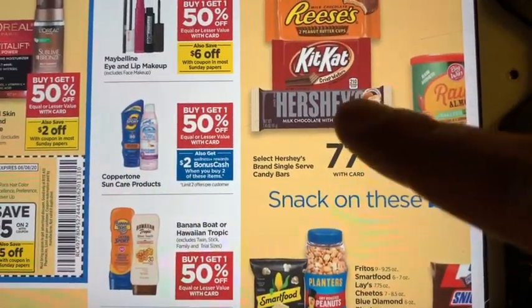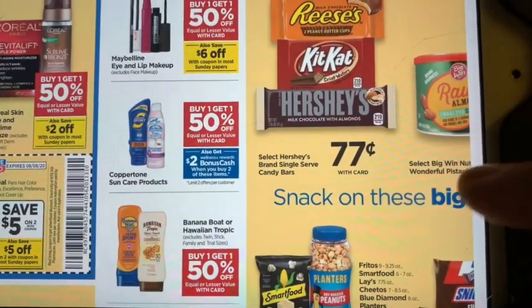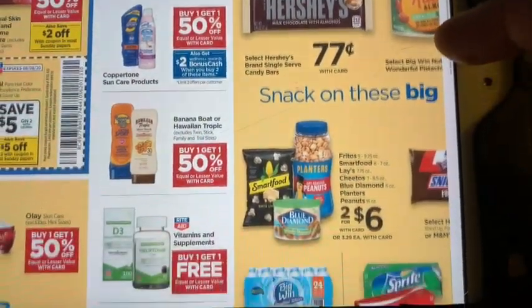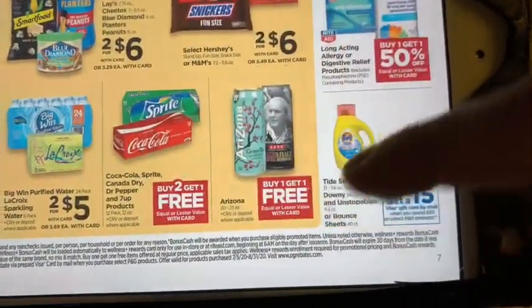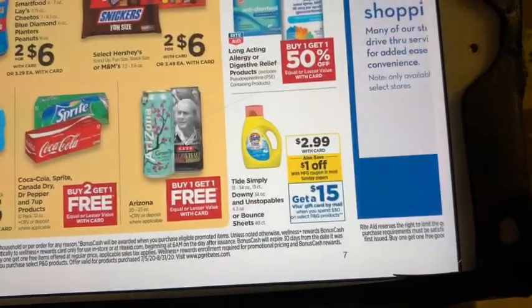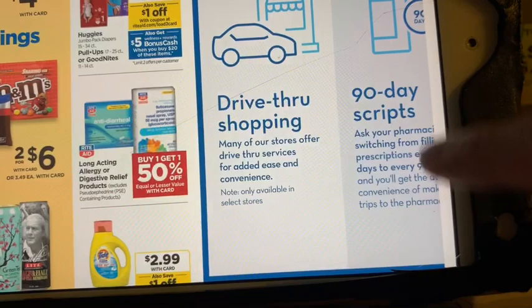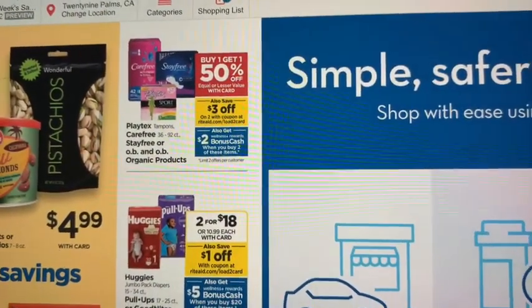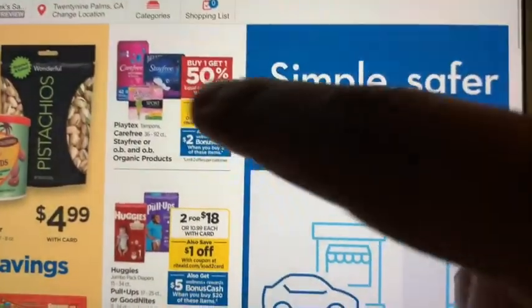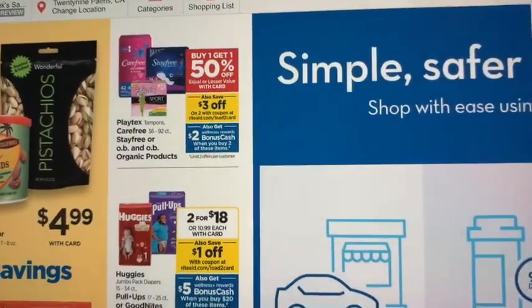On the single serve candy bars, they're 77 cents each. Just always look for freshness pillies — they put them out every now and again whenever the candy is almost close to being expired, but it's pretty far from it. On the Stayfree, as you can see, there is a deal — they're buy one, get one 50% off.